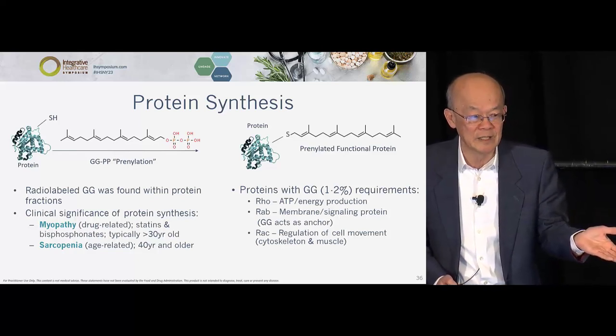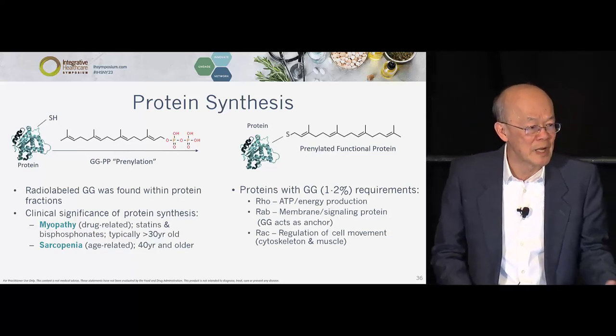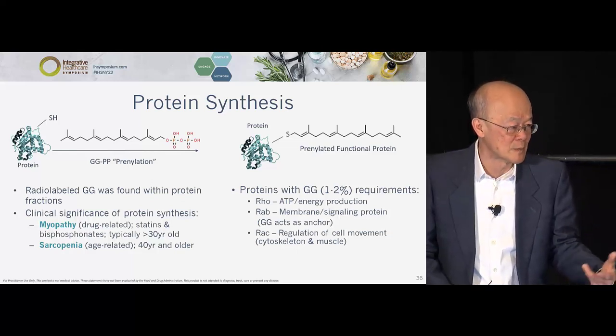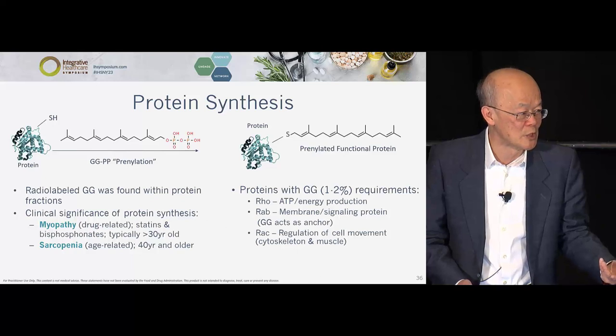GG also works on sarcopenia — not necessarily only in statin users. Sarcopenia is a big problem: as we age, we lose muscle mass and try to resist loss through exercise. GG is involved in making skeletal muscle, so sarcopenia is also a GG piece.